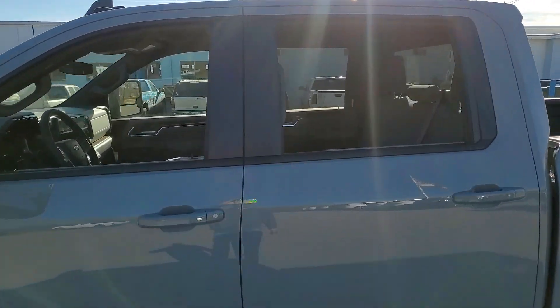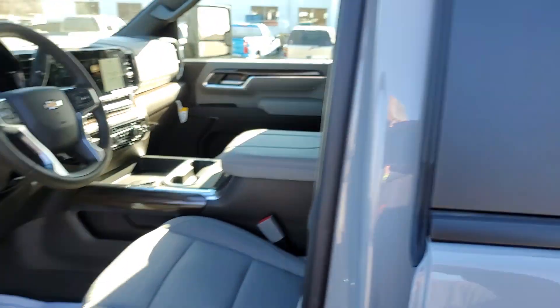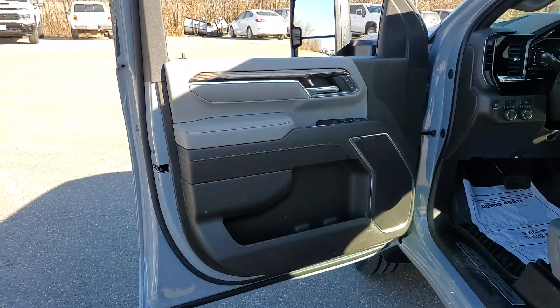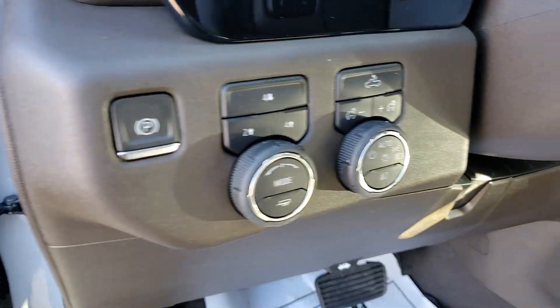Heated steering wheel, wireless charging station, pre-collision system, lane departure warning, V8 engine, keyless entry, heated driver's seat, navigation system, backup camera, satellite radio.